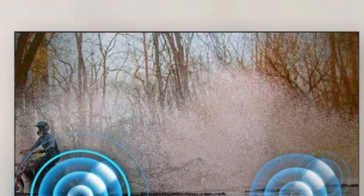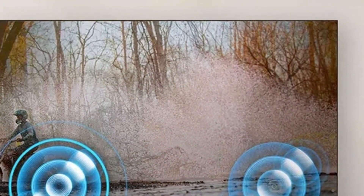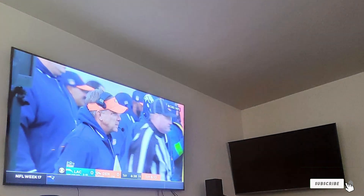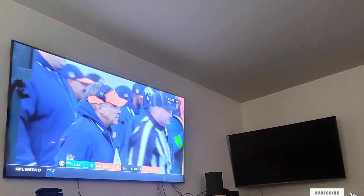In terms of specifications, it offers multiple HDMI and USB ports, as well as Wi-Fi and Bluetooth connectivity. It's a high-end TV that covers all your entertainment needs.